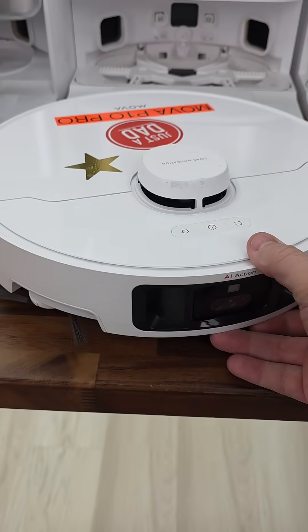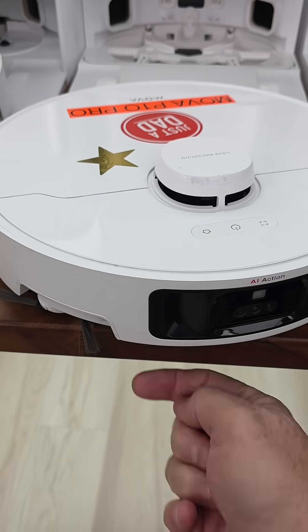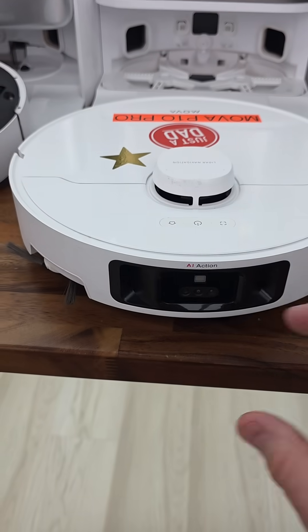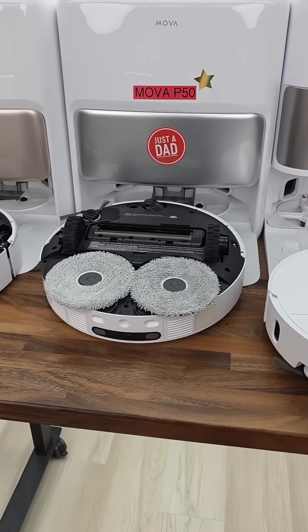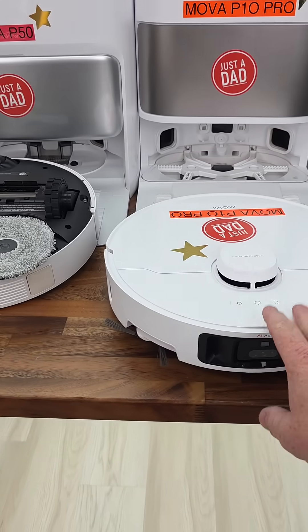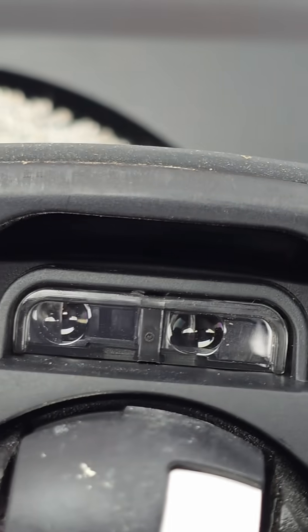Whenever a robot approaches your stairs, that little sensor is going to tell the robot to turn away. I've tested hundreds and hundreds of robots — I've never had one fall down my stairs. These little cliff sensors actually work.